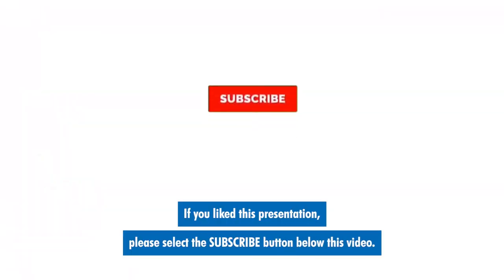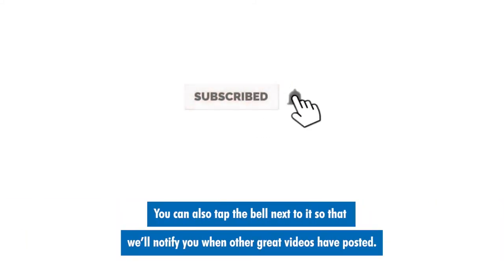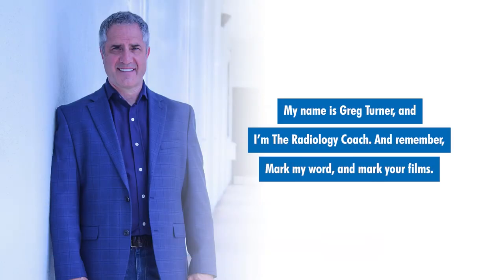If you like this presentation, please select the subscribe button below this video. You can also tap the bell next to it so that we'll notify you when other great videos have posted. My name is Greg Turner and I'm the radiology coach. And remember, mark my word and mark your films.